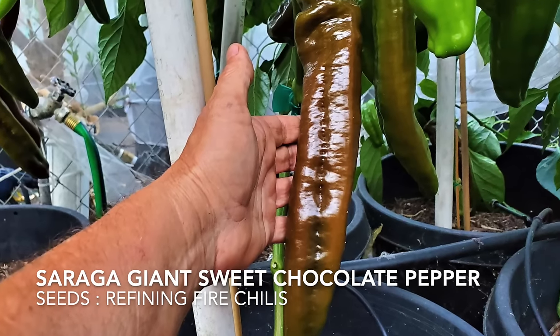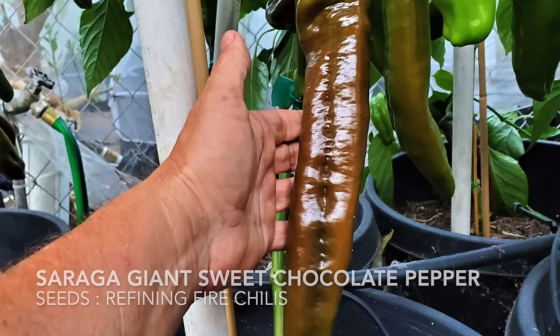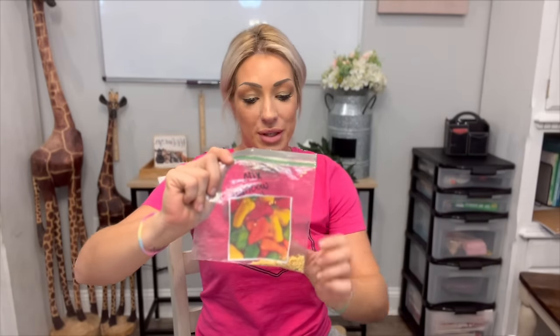Up next is the Saraga Giant Sweet Chocolate pepper. This is a huge pepper — about two inches wide and over a foot long — supposed to be very sweet and complex in flavor. This will be a new variety for us this year. Apparently they produce fruits in banana-sized bunches, similar to how bananas grow together, which should be really fun.